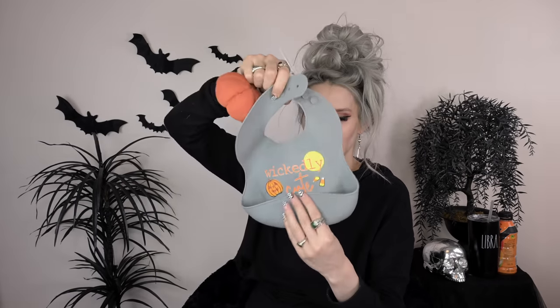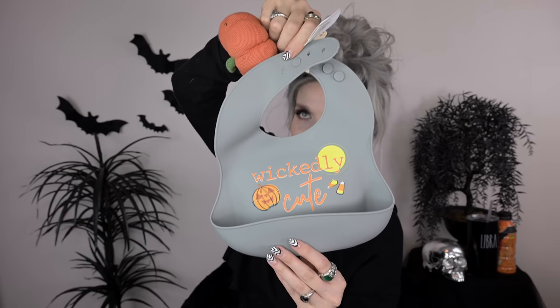I also got this cute silicone bib that says 'wickedly cute' on it. It has a jack-o'-lantern and some candy corn, and this cute little pumpkin rattle that comes with it — I showed a clip of this on my baby shower vlog.